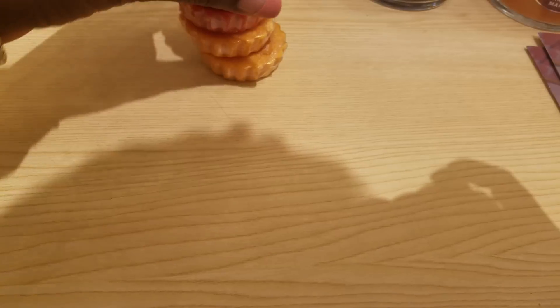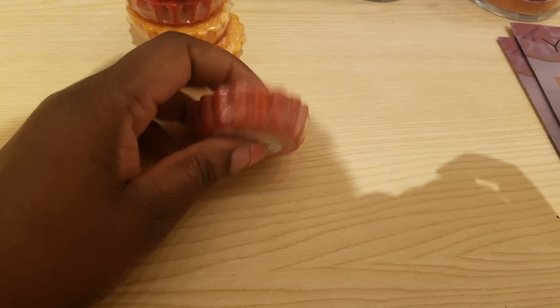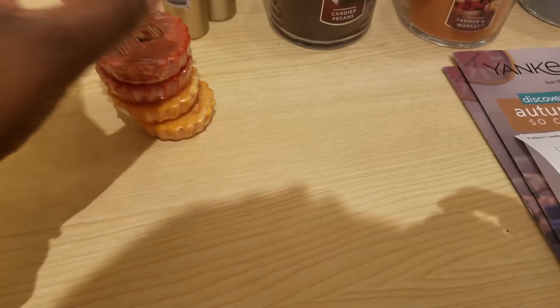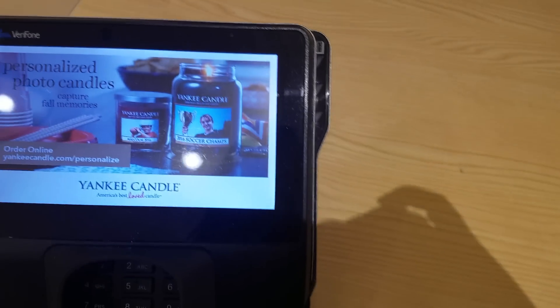You guys, I picked up five of these — these are the, what do you call these? Tarts. The candle tarts. I plan on putting these in my warmers. These are $1.99 each. I'm picking up five of them and I'm using this $10 off $10 coupon.